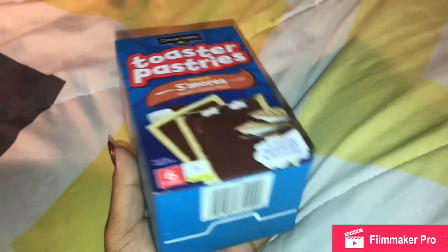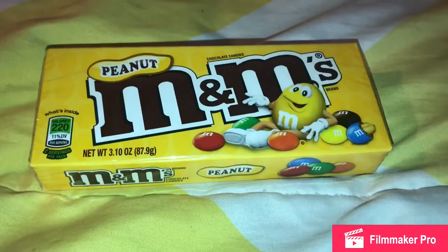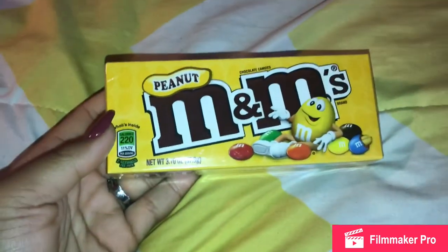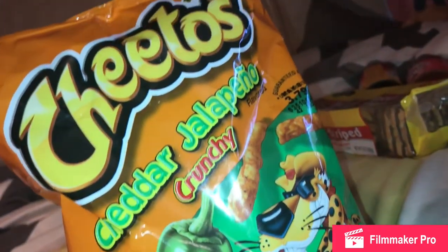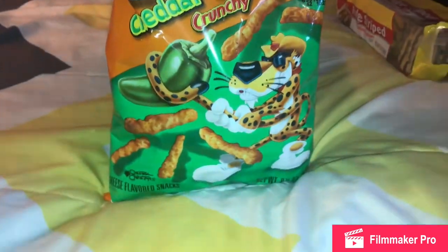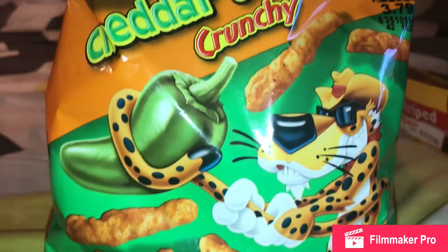Next I bought some off-brand Pop Tarts in the s'mores flavor — the toaster pastries. These are actually pretty good compared to the real name-brand Kellogg's Pop Tarts s'mores flavor, and they were only a dollar. Then I bought some peanut M&Ms because I had a taste for them. What really kills me is this tiny box is 220 calories. And then I have my jalapeño Cheetos — it's taking me about four days to finish this bag. I love jalapeño Cheetos, they're my absolute favorite — I don't even like hot Cheetos.